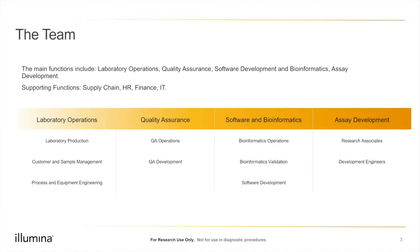Quality assurance is a supporting function ensuring we do the right thing at the right time — many people in that team started as scientists and transitioned into QA roles. Software and bioinformatics is very data-driven, with bioinformatics operations, validation teams, and software development. Finally, the assay development team looks at laboratory processes and brings new technologies into production, verifying they work as expected before use.